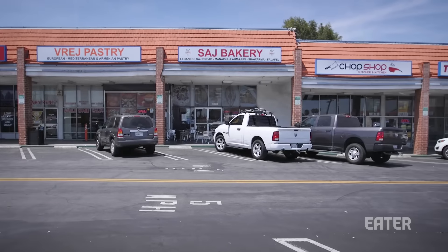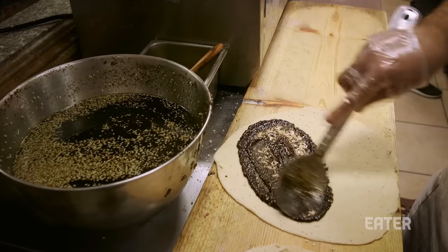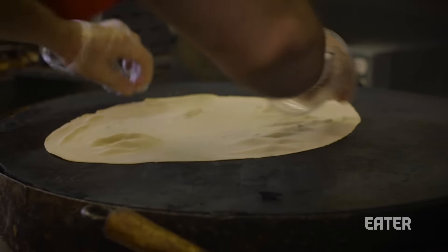The place we're going to right now is called Saj Bakery, run by two brothers, Mel and Charlie. They serve traditional shawarmas, zaatar, and flatbread cooked on a giant oval pan that's also called a saj. We're headed there right now and I can't wait to try some of this Lebanese food.